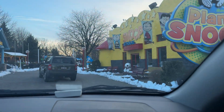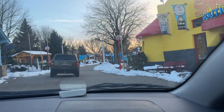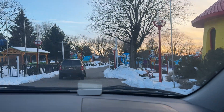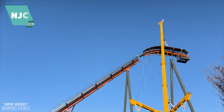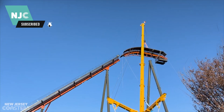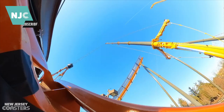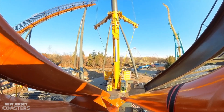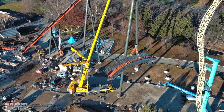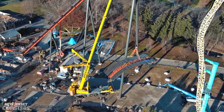Hello everyone and welcome back to another video. Today we are back at Dorney Park for another Iron Menace update. On our last update we focused on the ride being topped off, and if you haven't watched the pilot version of NJC News, that would be the last time we discussed the ride on the channel. Today in update number five, let's catch up with all the exciting news and progress that have come from Dorney Park.